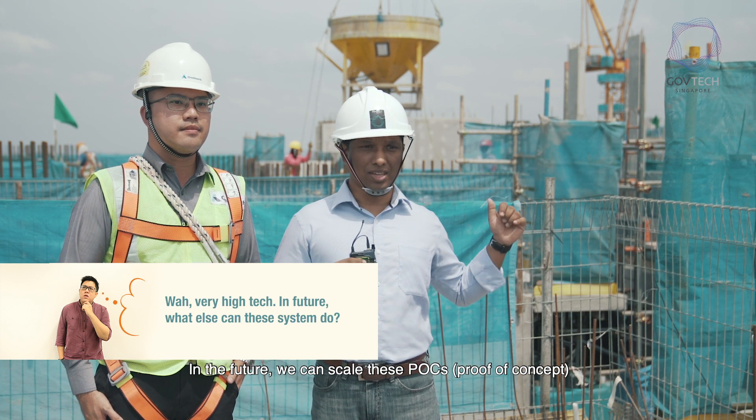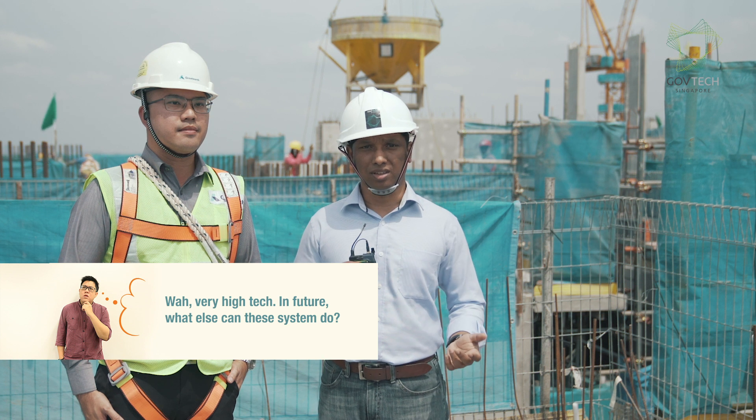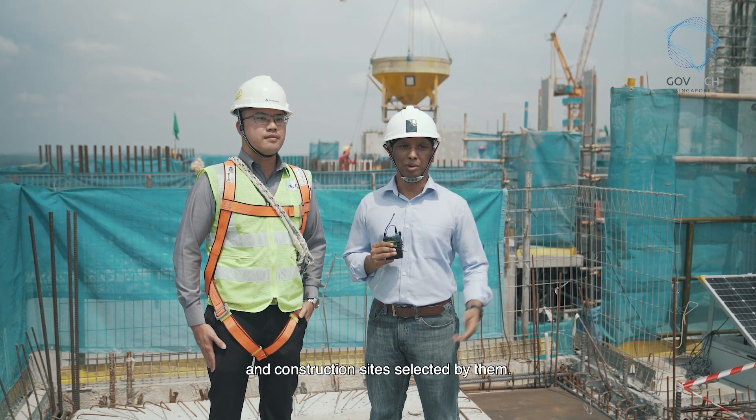In the future, we can scale these POCs — the proof of concepts — into full products, and help MOM deploy them on different factories and construction sites selected by them.